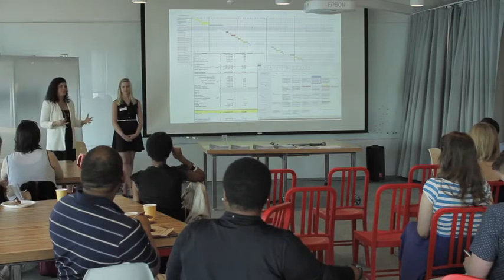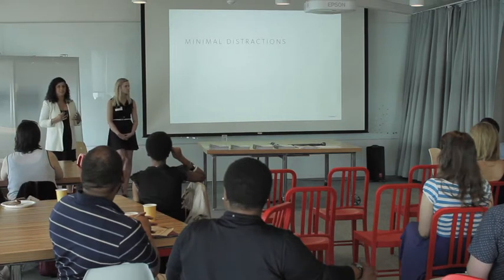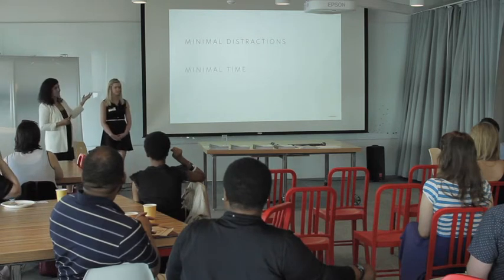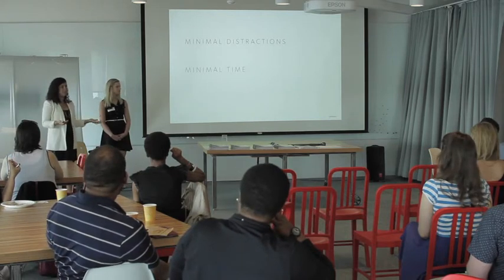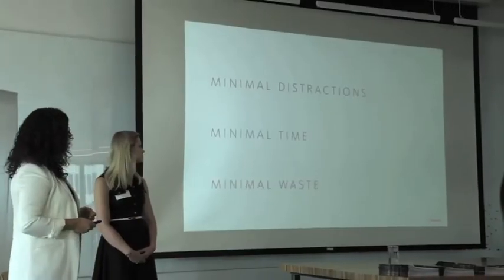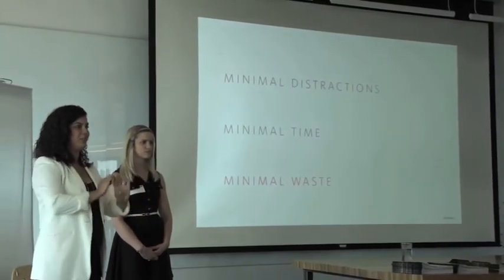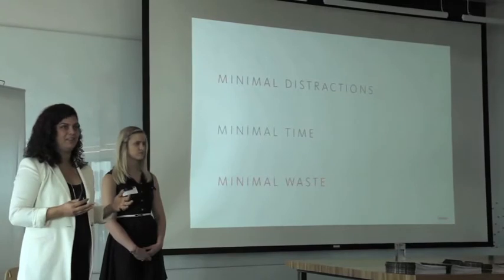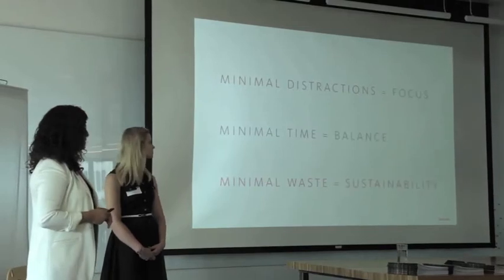We're going to talk about minimalism in terms of time a little bit today — minimal distractions, and how you can limit some of your distractions so that you can really focus. We're also going to talk about minimal time. Distractions can be in the workplace and thinking about focus in the workplace. Time can be more personal to your daily work-life balance. And then we're also going to look at minimal waste and think about sustainability. Minimal waste captures the breadth of sustainability — it's not just about waste, it's much more comprehensive, including energy use and all of those aspects.